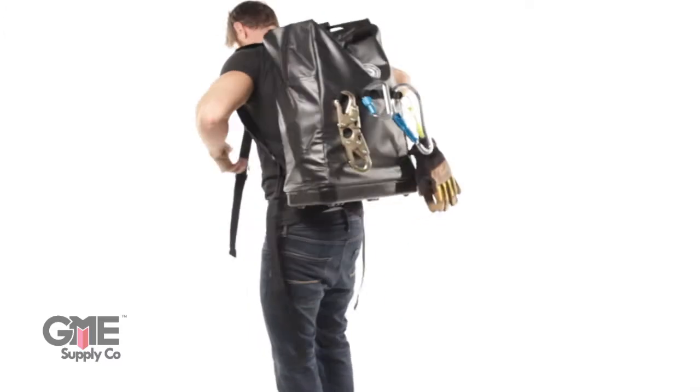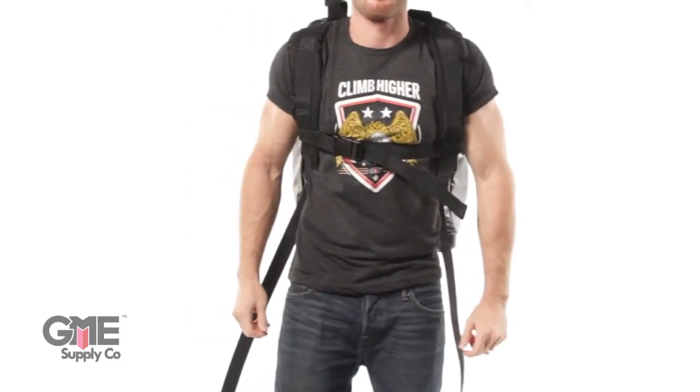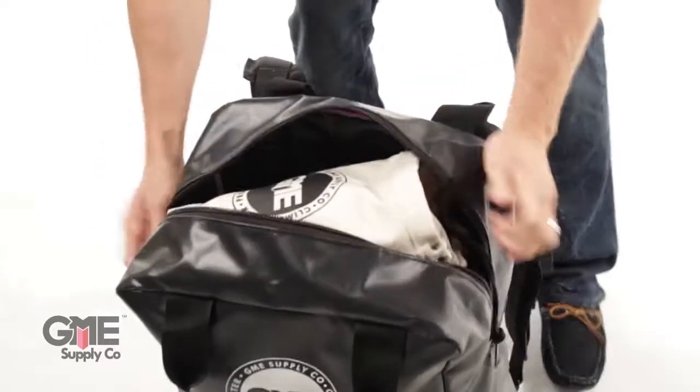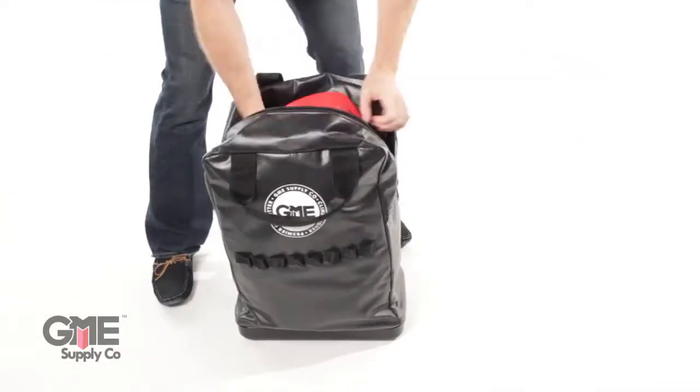With comfortable padding on the back and shoulder straps and the durable chest strap, you can easily carry up to 65 pounds of gear. The wide opening makes it easy to get gear in and out. All in all, you can fit 8 hard hats into this bag.